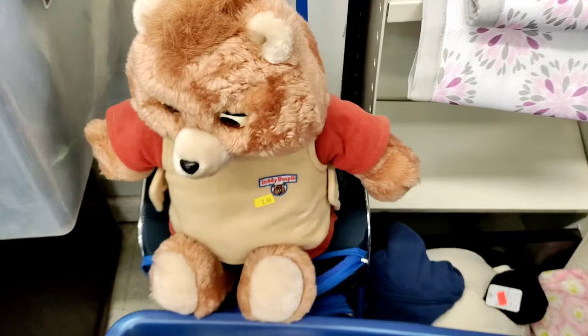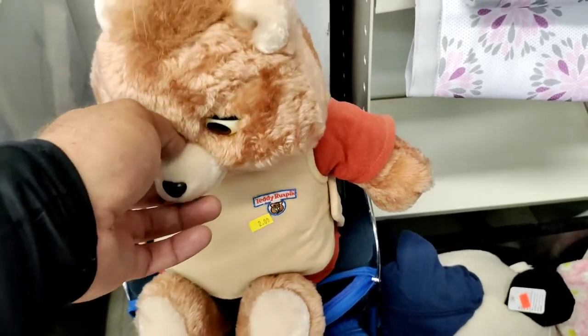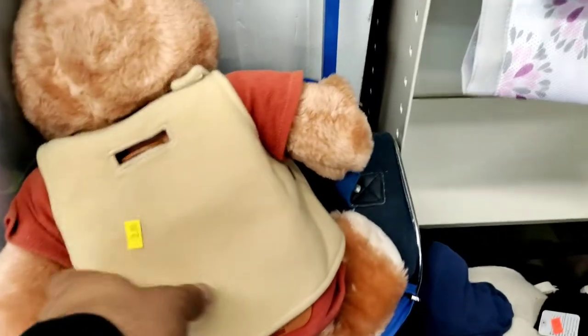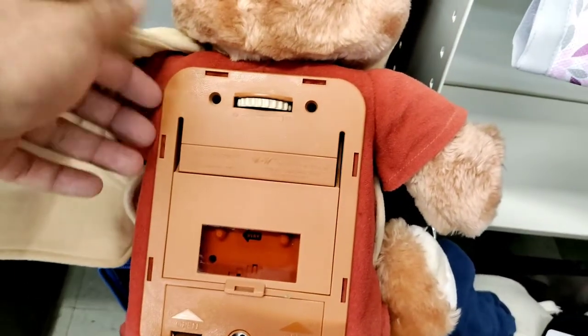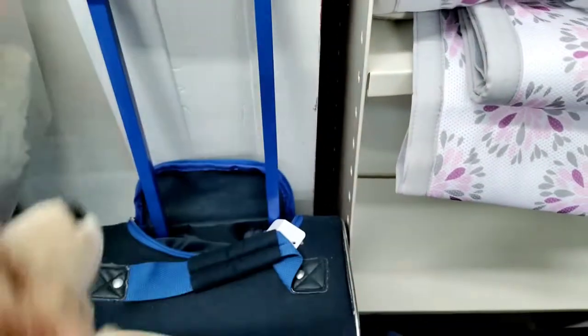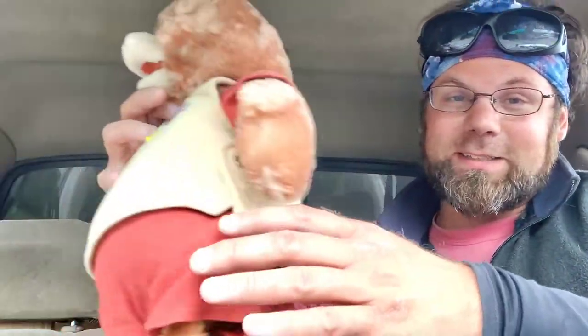Already I'm noticing a Teddy Ruxpin here with a $2 tag. They normally go for $75 plus — anytime I've seen them, even at flea markets. Does it have the cover over the tape on the back? This is a find. It's working! Oh my word, it's in perfect condition with a $2 tag. I can't believe this. Okay, stay calm. It's a Teddy Ruxpin for $2 — in perfect condition, for $2.